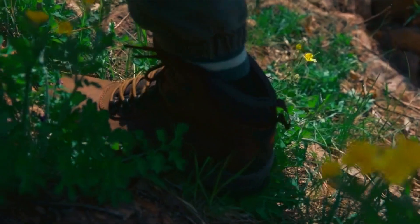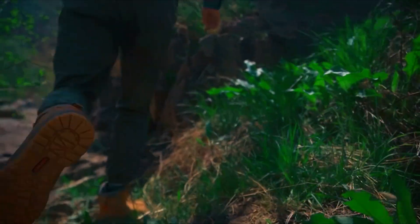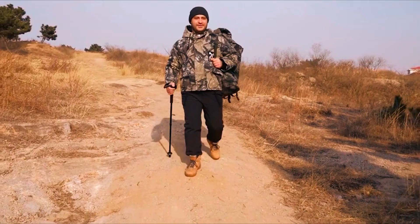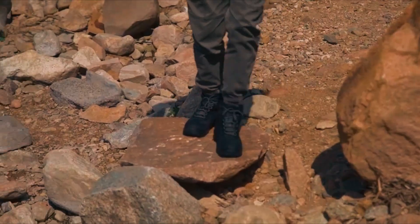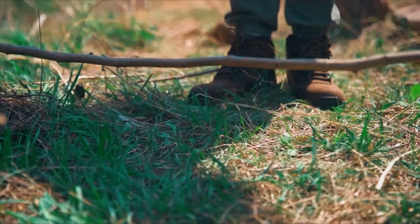With a lightweight high-elastic sponge insole providing shock absorption, they ensure all-day comfort for hiking or heavy work. A Sprot's commitment extends to designing these boots for daily work and outdoor activities, making them suitable for various terrains and activities.